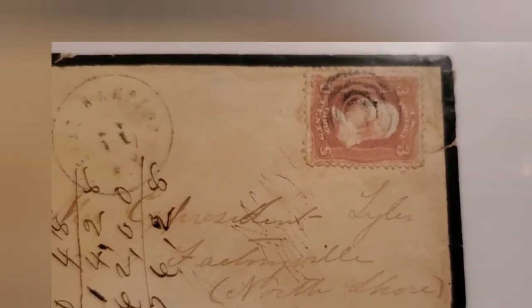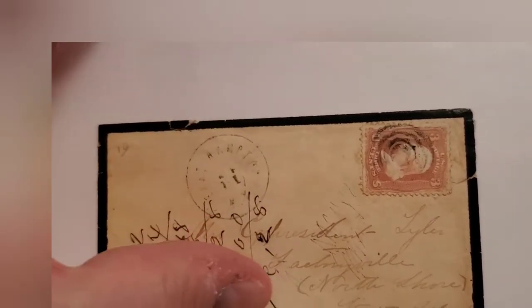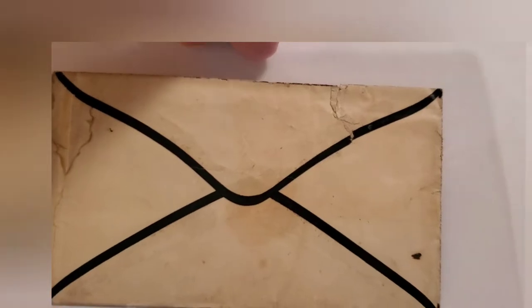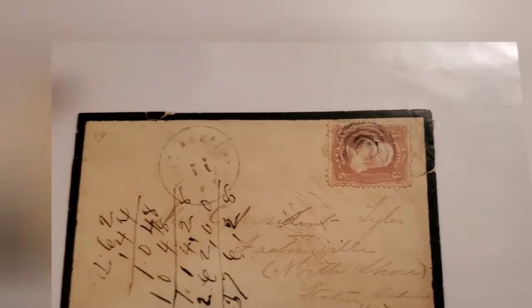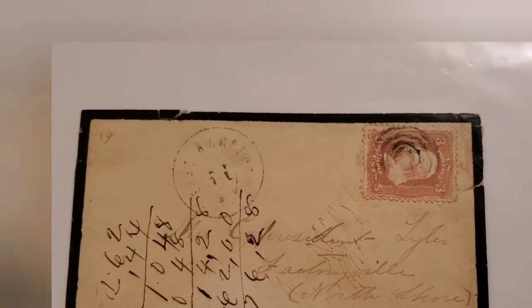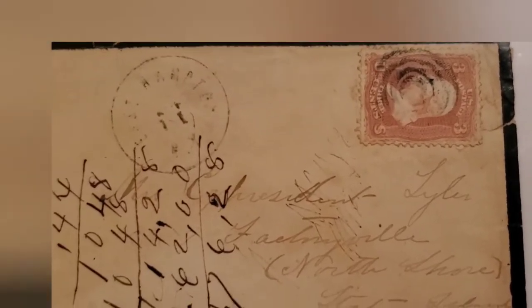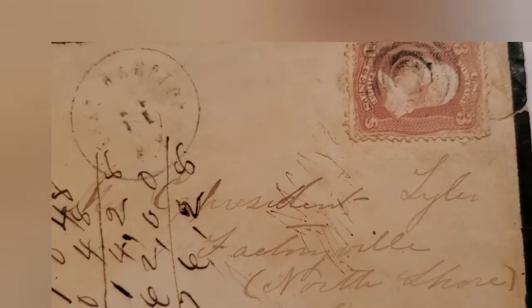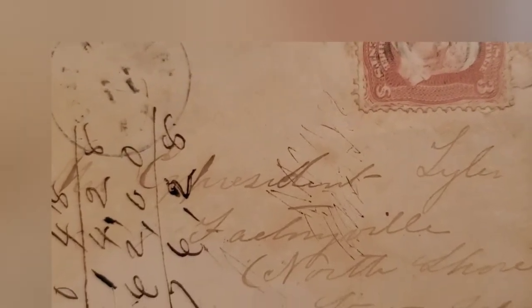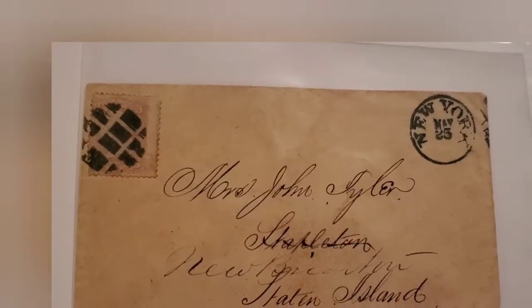What's interesting about this in addition to being addressed to President Tyler is that it's what's called a mourning cover — it's black-bordered. I'll show you the back: that's the black border, usually reporting or discussing someone's death. Hence it's called a mourning cover. This is a really really fascinating piece of postal history — Tyler had ties to Staten Island, and North Shore is very rare. Factoryville was a little town there.